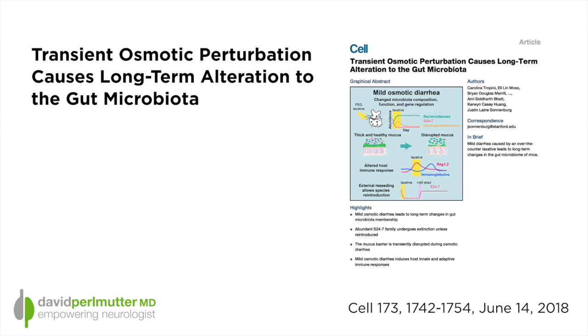The study is called 'Transient Osmotic Perturbation Causes Long-Term Alteration to the Gut Microbiota.' What we can at least indicate — maybe the implication of the study — is that perhaps in humans there are some changes that may not be favorable that are brought on when people induce bowel movements by taking this type of laxative.